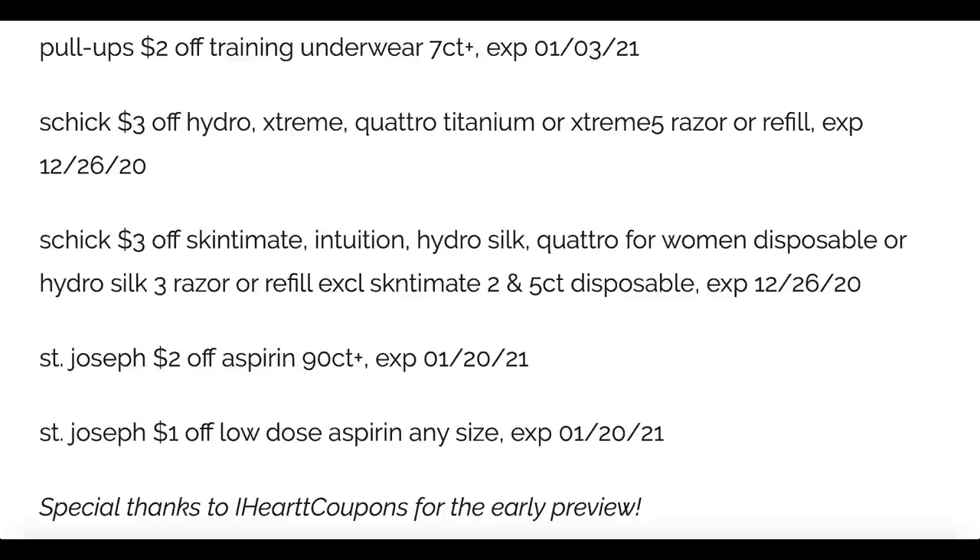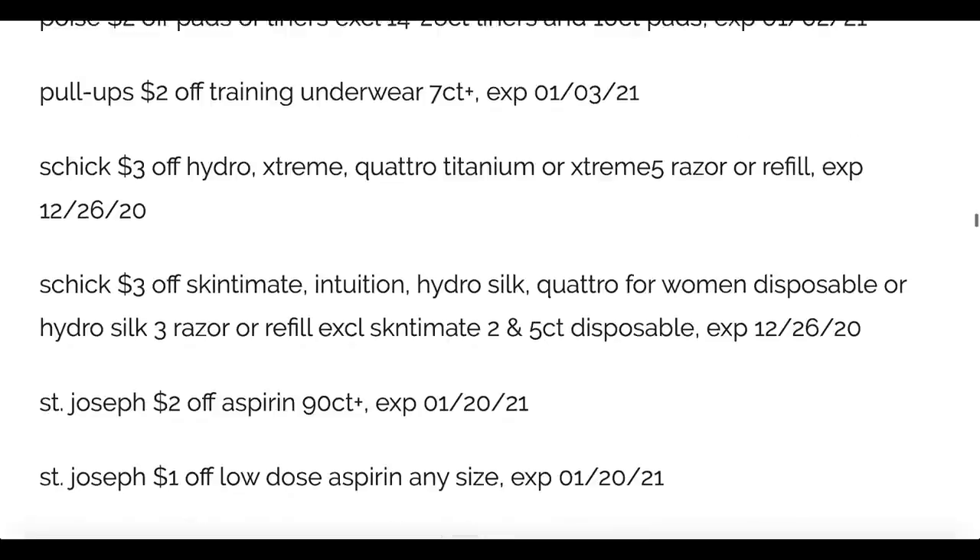Special thanks to iHeart Coupons for the early preview. Let me know in the comments how many newspapers you plan on grabbing — I think it's a good week for deals. I'm going to post my CVS Newbie Deals video for the week, so if you haven't done couponing, check it out. I'm also including some new printable coupons and possible resets on coupons.com — things like the All Detergent coupon and Suave Lotion for a dollar. Grab them in the description box below. If you like these Tuesday previews, let me know in the comments. Have a great day, guys!